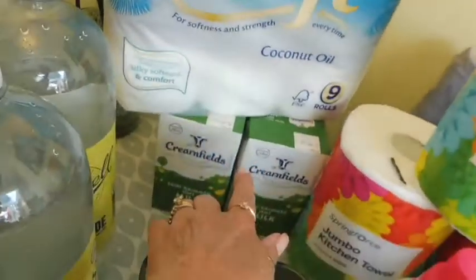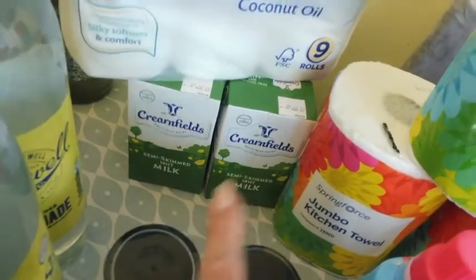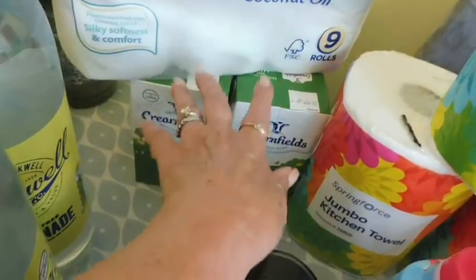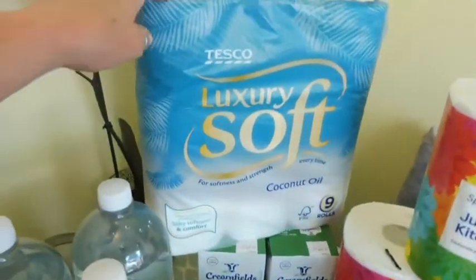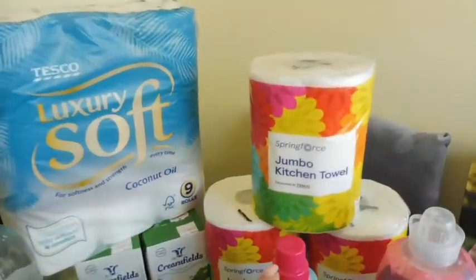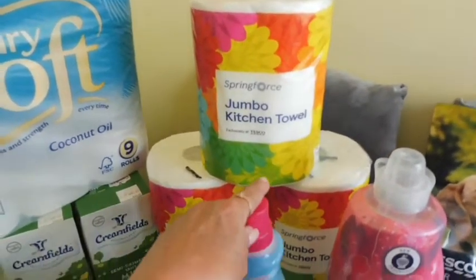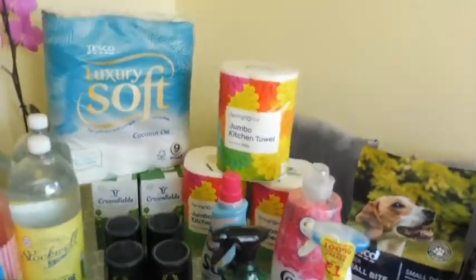I've got four litres of the semi-skimmed UHT milk at the back here. A pack of nine toilet rolls — just needed some to top up. And three jumbo rolls of kitchen towel. Then on to some of the cleaning products.